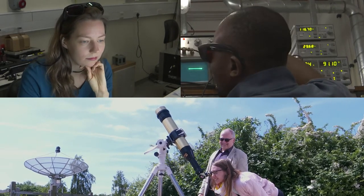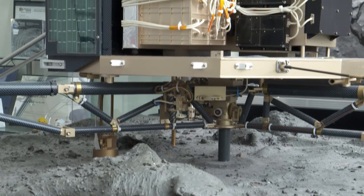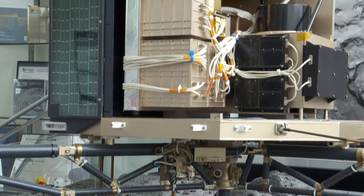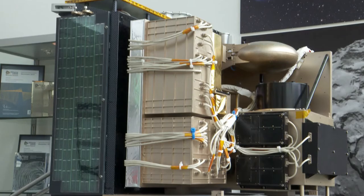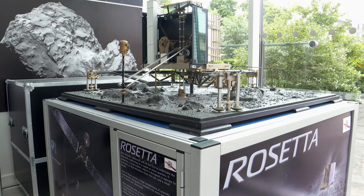Fundamental physics, astronomy and space exploration are among the OU's most active areas of research. For example, OU academics played a major role in the first ever landing of an analytical module on a comet in 2014, as part of the Rosetta mission.